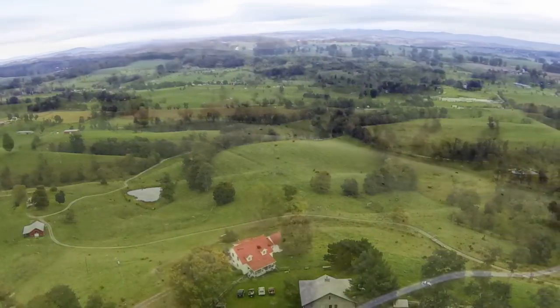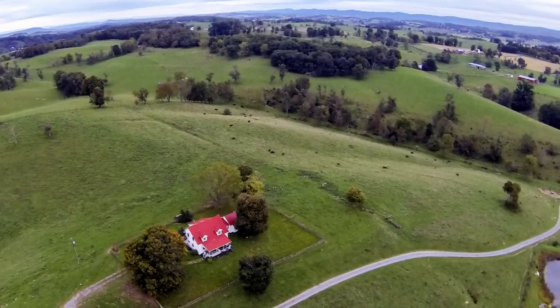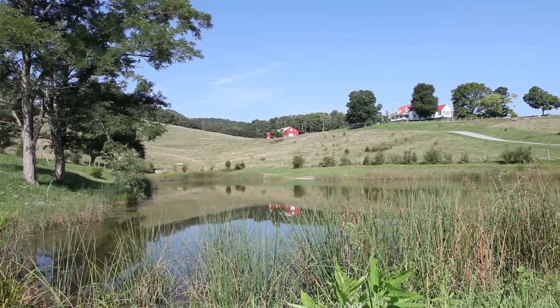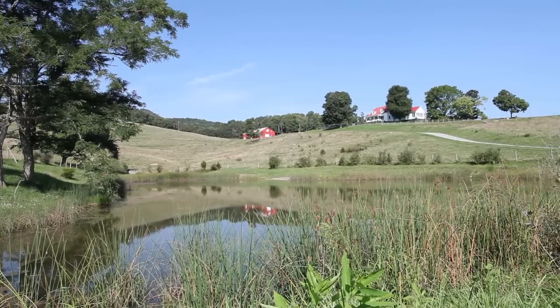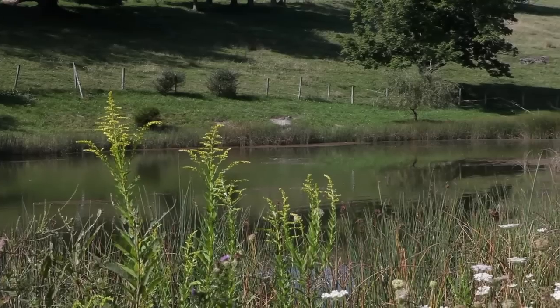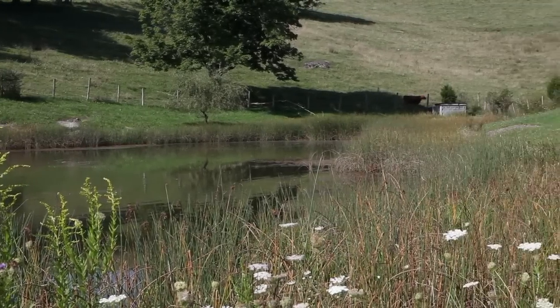Highland Green Farm, located in the pastoral countryside of Monroe County, embodies the classic American farm, featuring a two-story farmhouse and a rustic cabin, two large ponds fed by natural springs, a barn, and over 100 acres of farmland suitable for cattle, horses, or sheep.